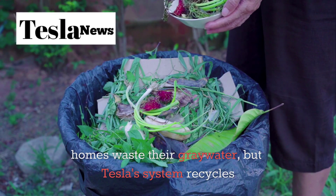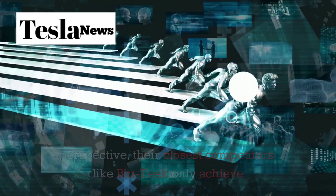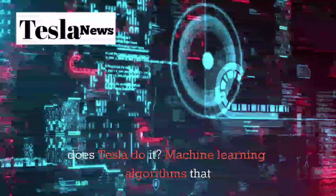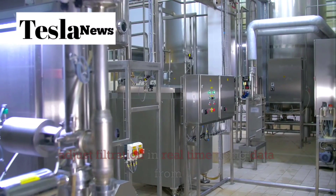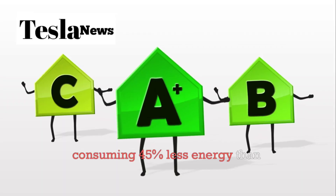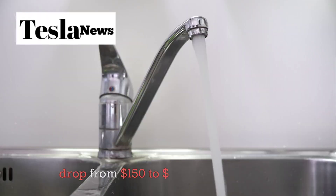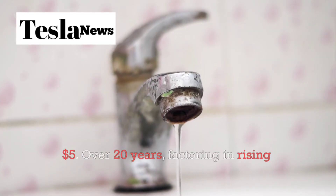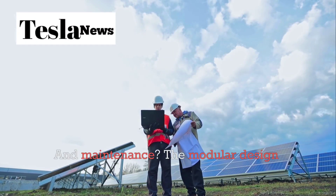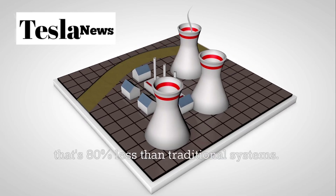Most tiny homes waste their grey water, but Tesla's system recycles 98.5% of used water. Their closest competitors — like Bluteak at 70% and Ecote at just 65% — can't come close. Machine learning algorithms adjust filtration in real time using data from 64 sensors sampling at 1,000 hertz. This system can process up to 200 gallons daily while consuming 45% less energy than conventional systems. Your monthly water costs drop from $150–$200 down to under $5, with savings up to $60,000 over 20 years. Annual maintenance costs average just $120 — 80% less than traditional systems.